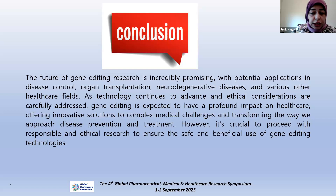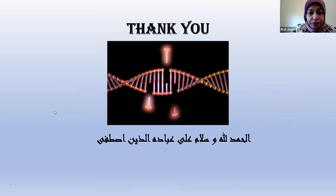However, it is crucial to proceed with responsible and ethical research to ensure the safe and beneficial use of gene editing technologies. Thank you very much.